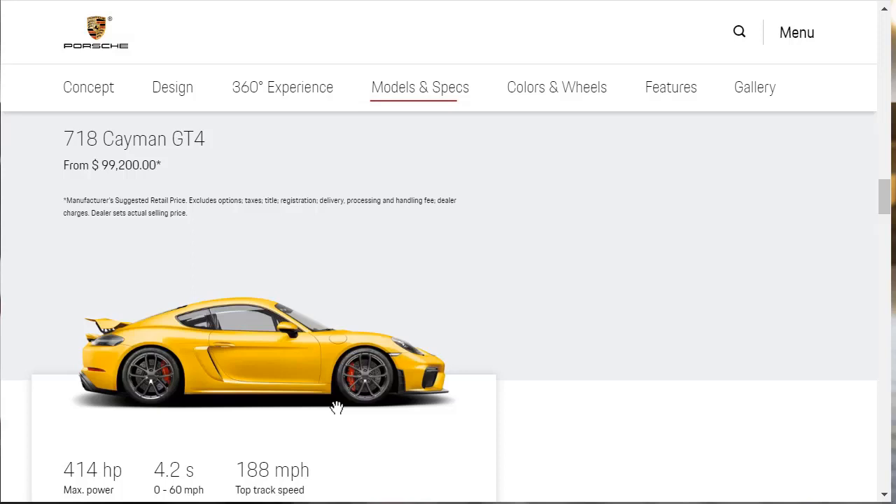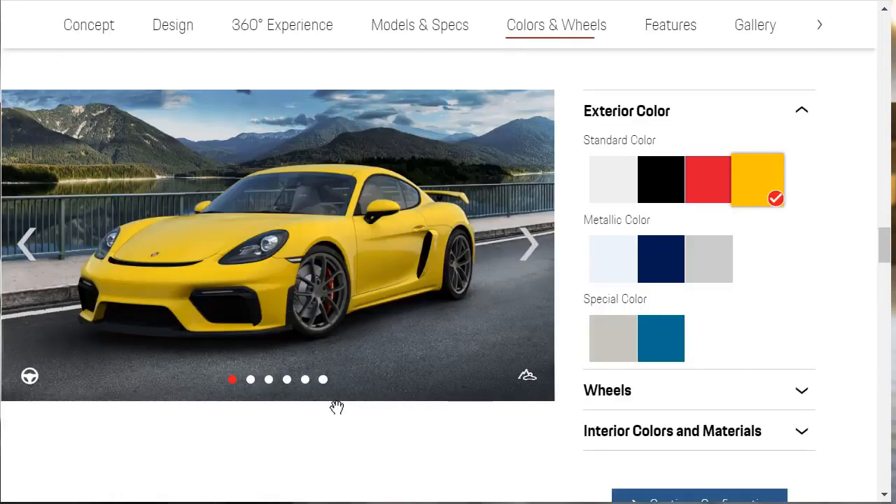Here we can see the 718 Cayman GT4 has a starting price of $99,200. This vehicle makes 414 horsepower, does 0 to 60 in 4.2 seconds, and it's got a top track speed of 188 miles an hour. Let's check out some of these exterior colors. They don't tell us the names of these exterior colors on this page, but once we get to the configurator, they will actually show us the names.